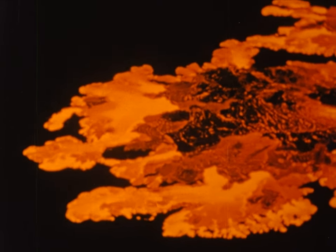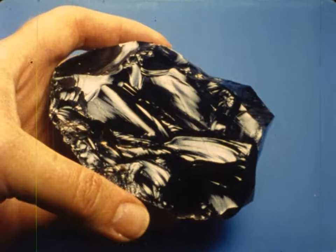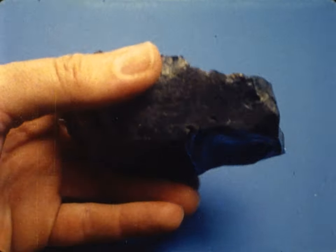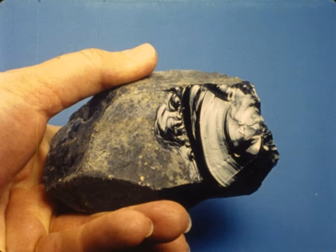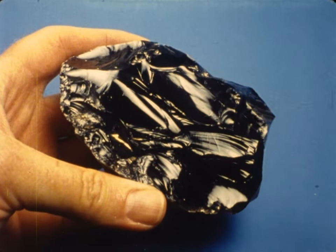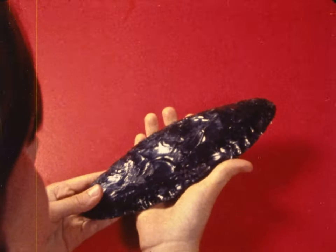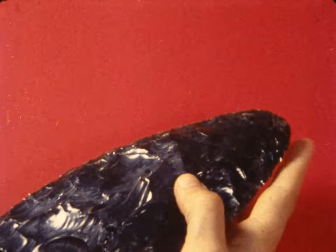Volcanoes pour out lava that becomes rock when it cools. If the lava cools very, very rapidly, there may be no time for any crystals to grow at all, and a rock called obsidian, or volcanic glass, is formed. American Indians prized obsidian, for it made the sharpest axes and arrowheads.